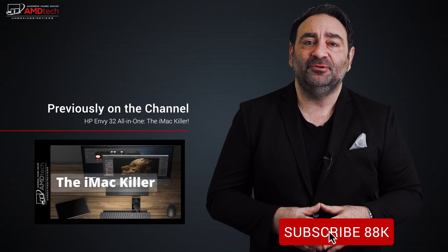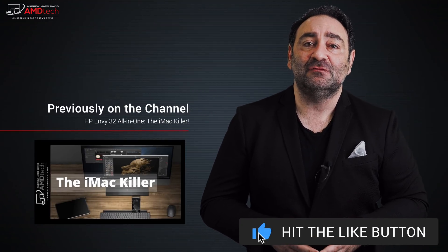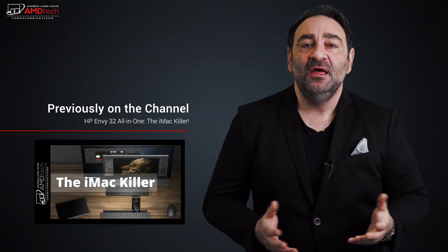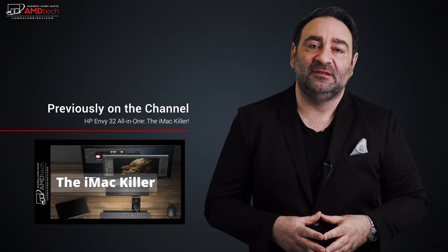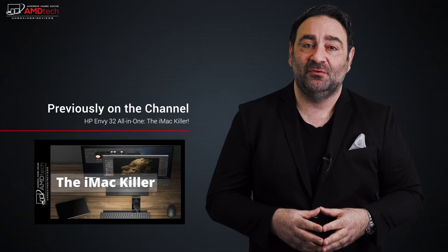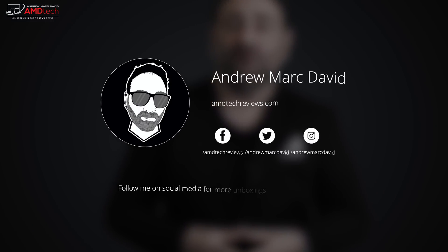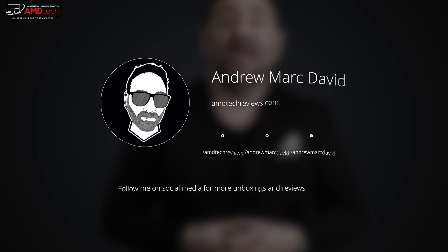Please hit the like button, subscribe, and share this video. Leave a comment below — let me know how I'm doing or if there's a device you think I should review. Don't forget to check me out on Facebook, Twitter, Instagram, and of course my website amdtechreviews.com. Until next time, this is Andrew from AMD Tech — see ya.